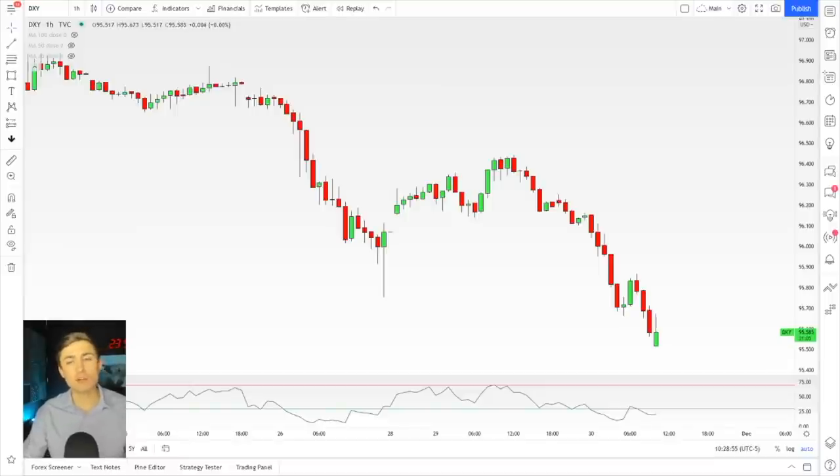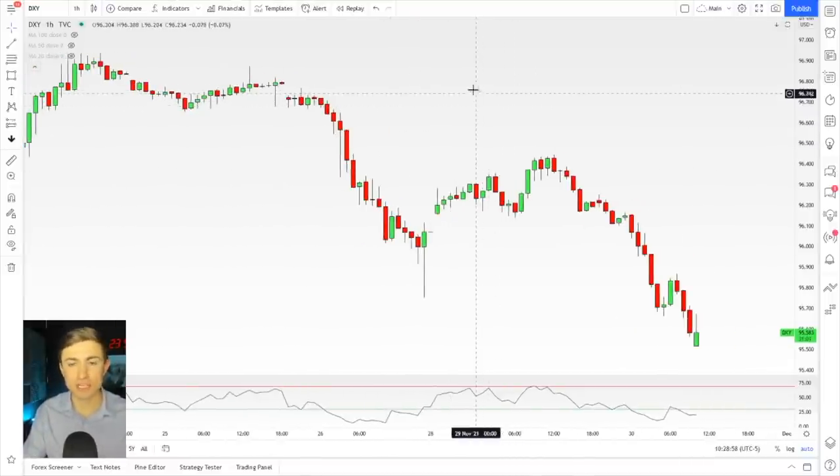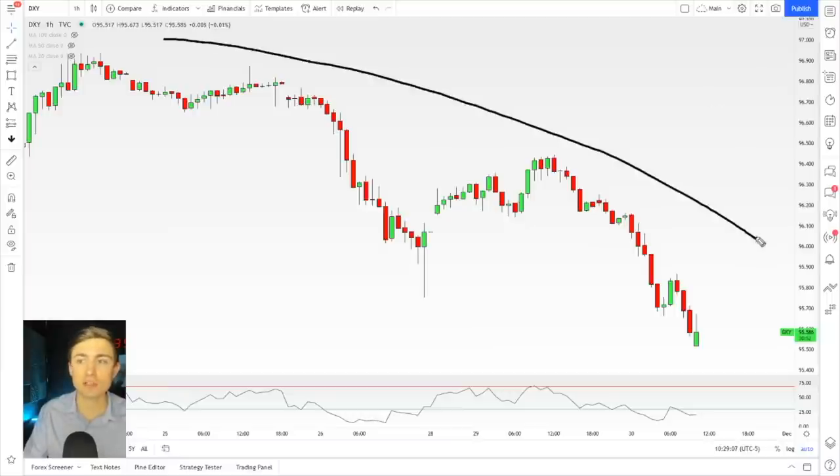All right, you guys. So the first thing I wanted to start with, with this new data coming in and the concern from markets, is the DXY. Now the DXY, if you're not familiar, it is the US dollar currency index. And it just took a little bit of a vacation — it is just dropping like crazy.